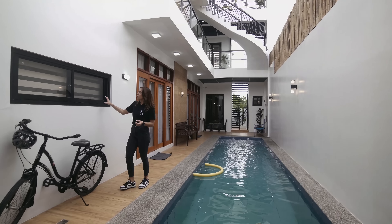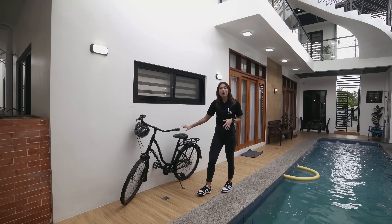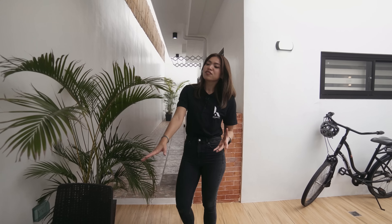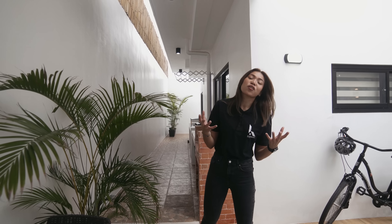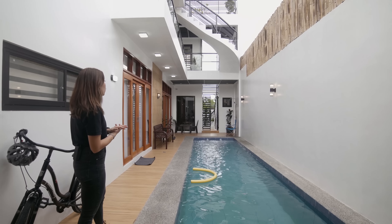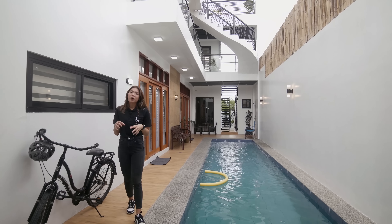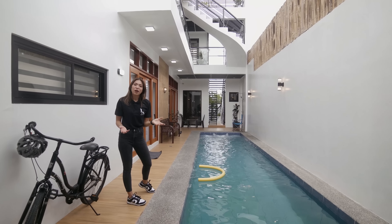There's a window here that overlooks the kitchen, which we'll check out later. You also have some outdoor furniture — a good spot for morning coffee or conversations with loved ones. At the end of this area, there is a shower so you can rinse before or after taking a dip. And there's bamboo surrounding the whole area for added privacy.